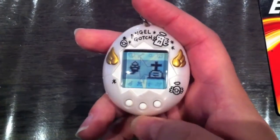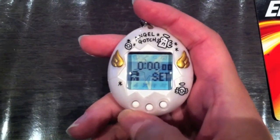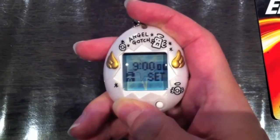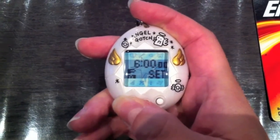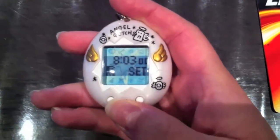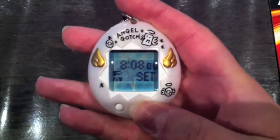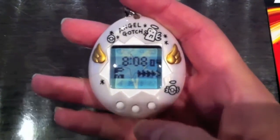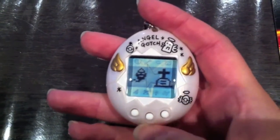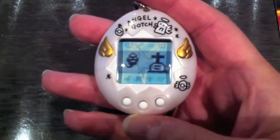I just have to set the timer by pushing the B button, A for hours, and B for minutes, and C to set the timer. There you have it. Then you just push button B to come back to the main screen. The instruction manual says it takes five minutes to hatch, so I'll be back in five minutes.